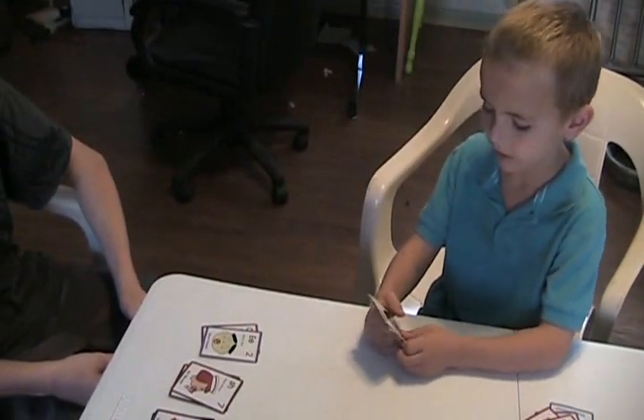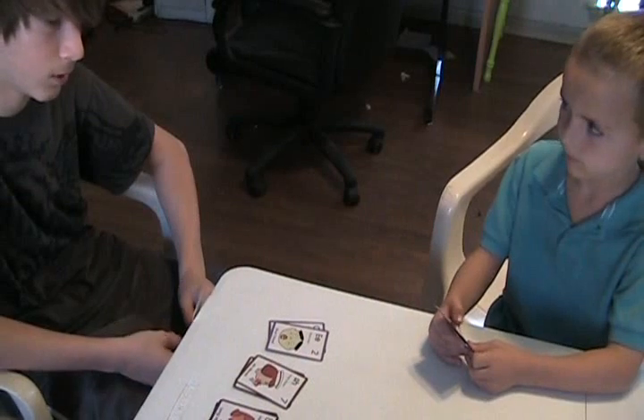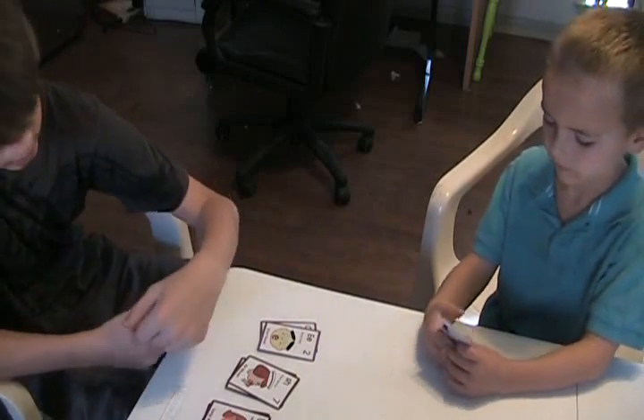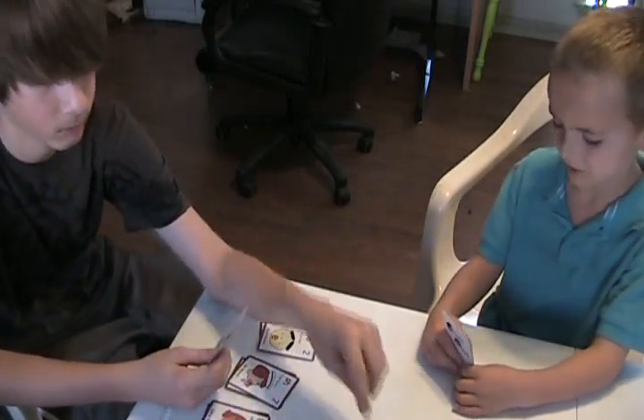Daddy, do you have a yellow? Go fish. Zach, do you have a long vowel, purple? No, I do not. Go fish.